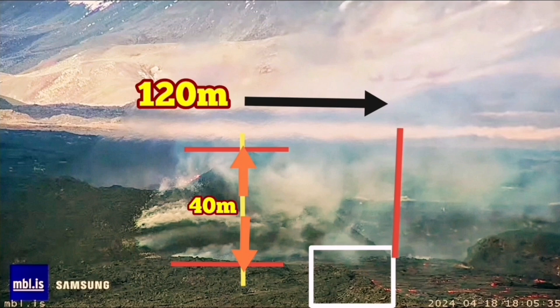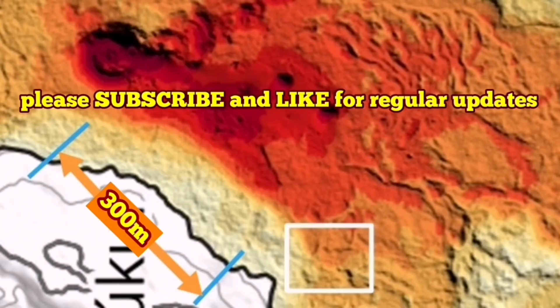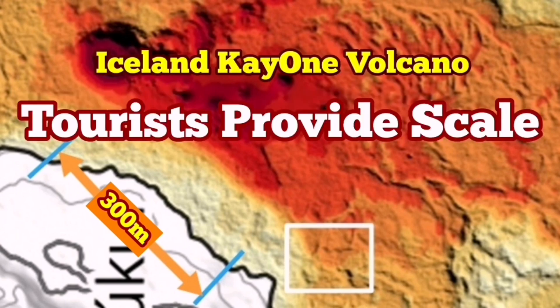I'll give you the link to that original video I was talking about. You can watch that also — I recommend you watch it and enjoy the view anyway.